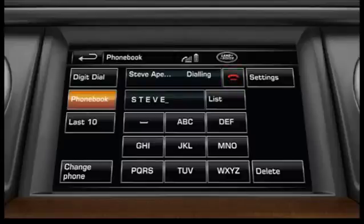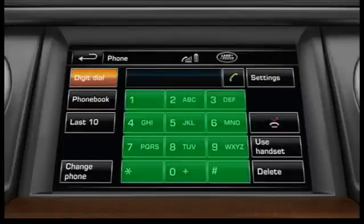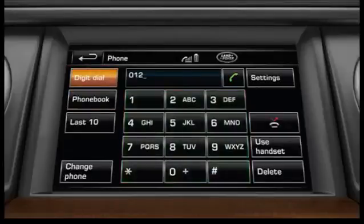In phone mode, touch the digit dial soft key and then touch the numeric keypad icons. Touch delete to delete the last character, or hold to delete the entire entry. Touch the make and answer soft key to make the call.